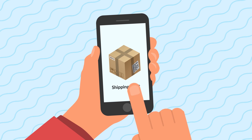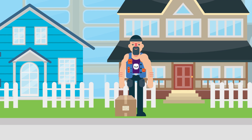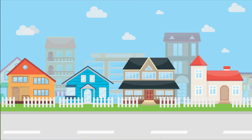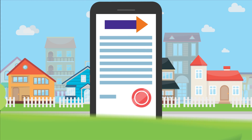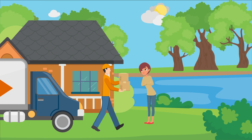Cupolas will send you a picture alert of your packages as they arrive, so you'll know exactly what's waiting for you. Cupolas team members keep all your packages safe from porch pirates and bad weather, and will even receive packages that require a signature, so you don't have to be stuck waiting for deliveries.